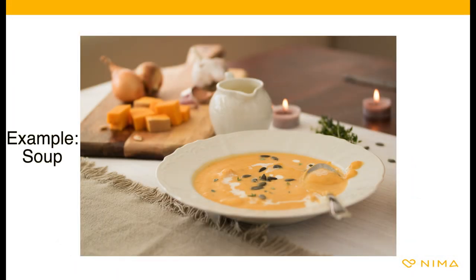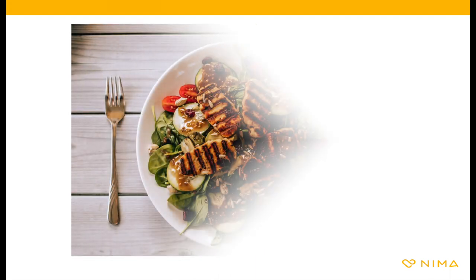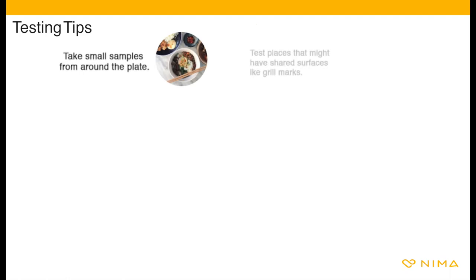If the server wavers when you ask them if there is flour in the soup, test it with NEMA. People often want to test for cross contamination. Always remember that contamination may not be uniform throughout an entire dish, so try to get a representative sample from across your plate.